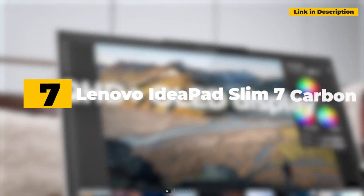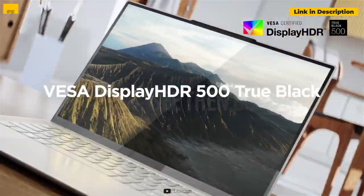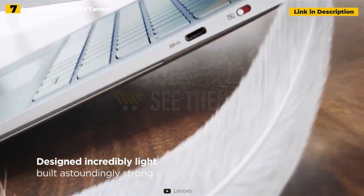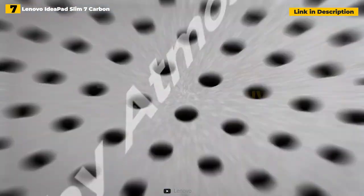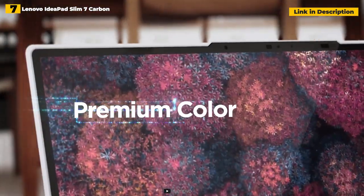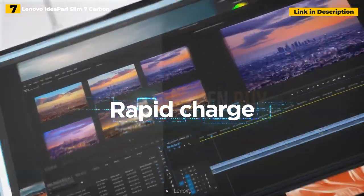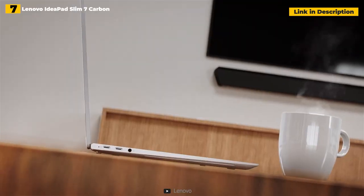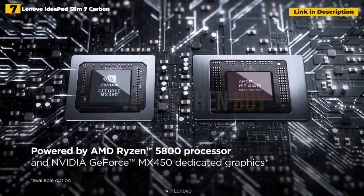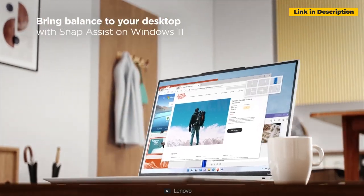7th place: Lenovo IdeaPad Slim 7 Carbon. The Lenovo IdeaPad Slim 7 Carbon may be the notebook for you if you're seeking a superb all-around laptop that will get you through the day. Costing $1,189, it combines excellent performance with a stunning 14-inch OLED display, Dolby Atmos speakers, and a comfortable keyboard. The only real problem is its below-average battery life, though it still lasted over 10 hours on a single charge — a worthwhile investment that consumers will appreciate.